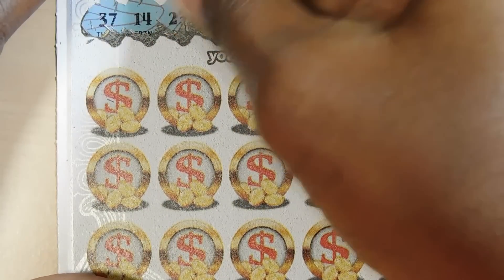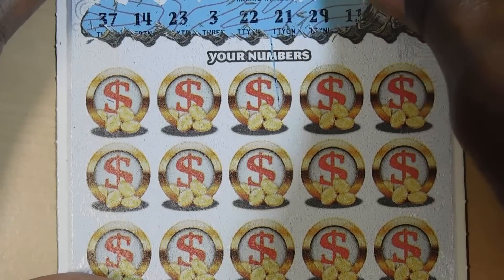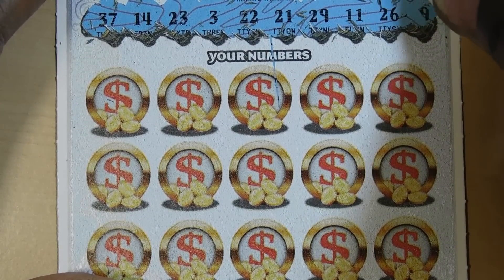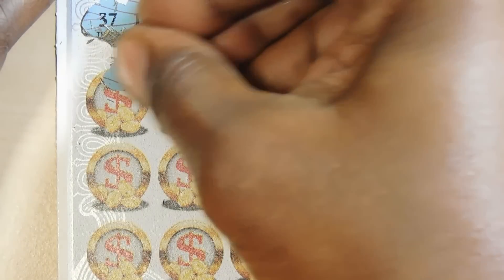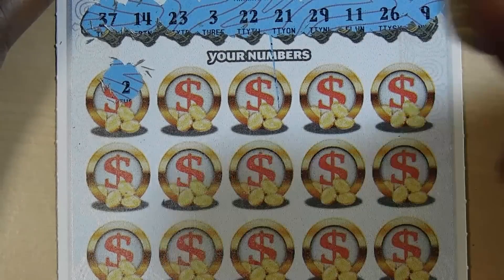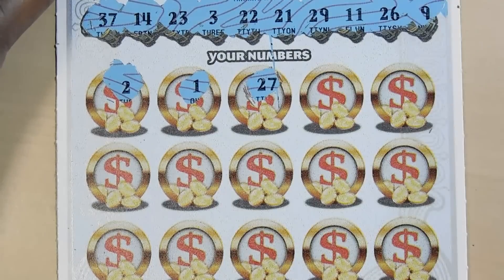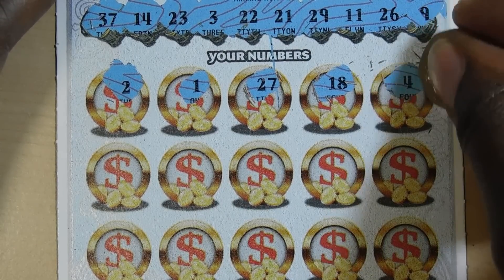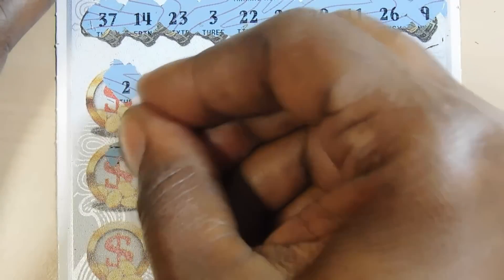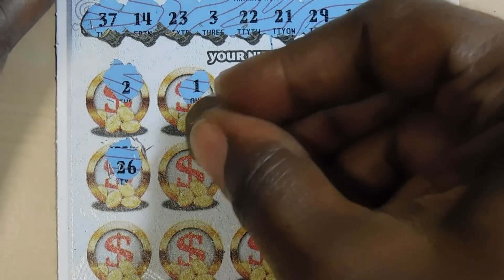Numbers are: 37, 14, 23, 3, 22, 21, 29, 11, 26, and 9. We have a 2 — nope. We have a 3. 1, 27, 18, 4. We have a 3. 26 — oh, we have a 26! Matching 26s. That's nice.